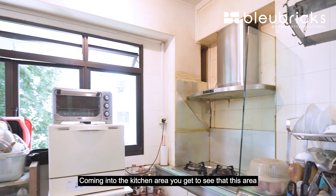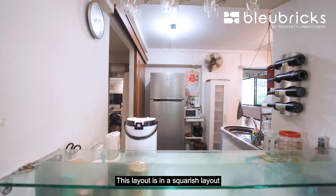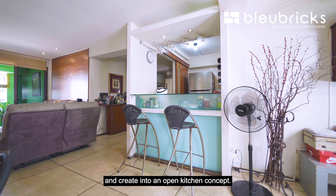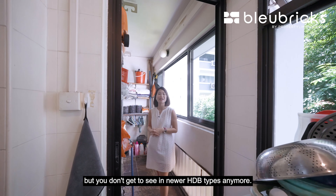Coming into the kitchen area, you'll see that this space is in a very original condition — our owners renovated it sometime back when they first moved in. This layout is in a squarish layout, which makes it a great potential for you to knock the walls down and create an open kitchen concept. Follow me to the yard area, which is a very big-sized yard that you don't get to see in newer HDB types anymore.